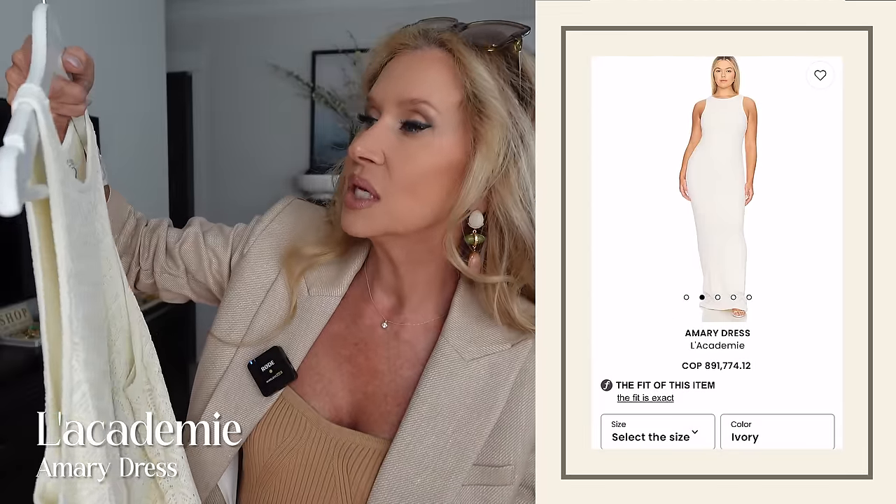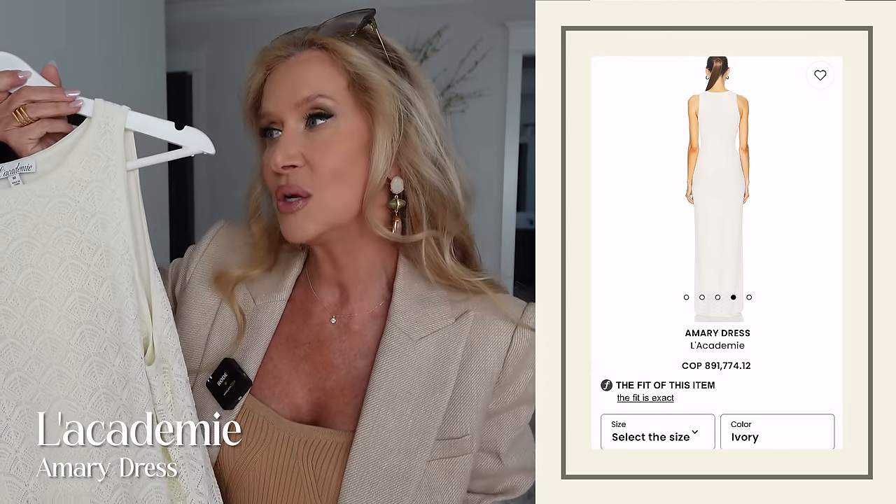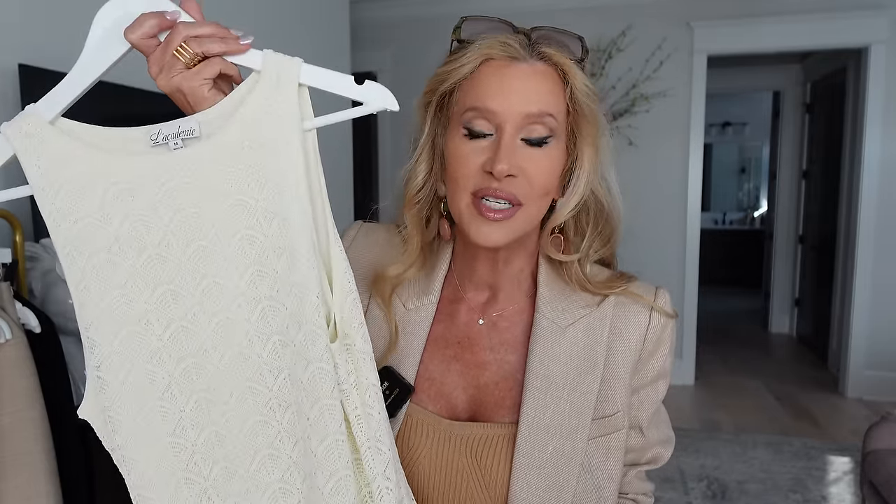The first thing we're going to start off with is this dress from L'Academy. I did get the medium. I do think in most of these I could have worn a small, so I would say go with your true size. I'm always so afraid something's going to be too tight — I think that is just in my head — but most of these would probably have fit better in a small, but this still worked.